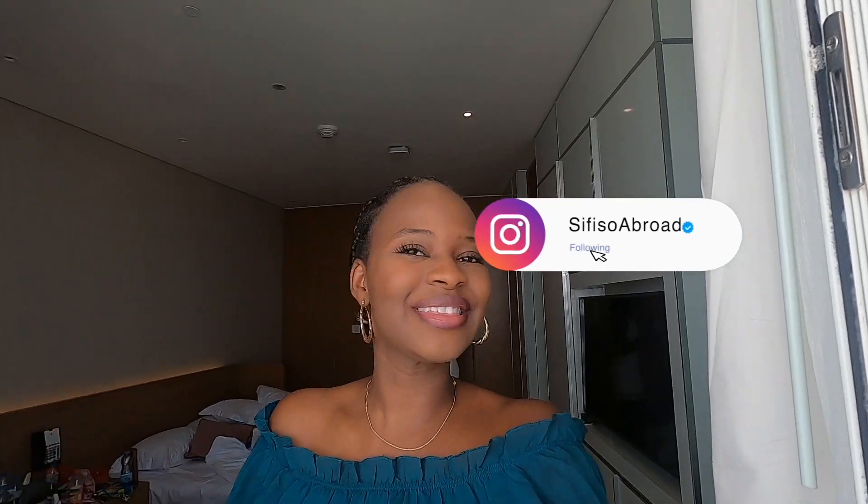What is up guys, welcome back to my channel for another vlog in the Dubai series. If you're new here, my name is Sufisa, and if you're not new, thanks for coming back. Today we're going to do a different style — I want to see how far 100 USD can go. I'm going to convert that into AED, the local currency here in Dubai, and see how much it lasts.